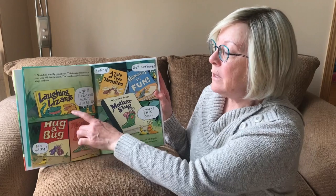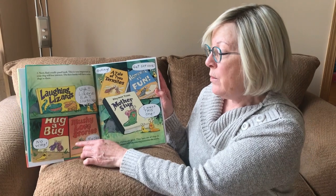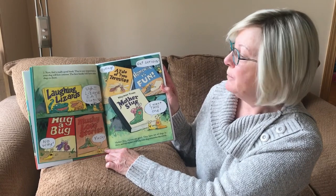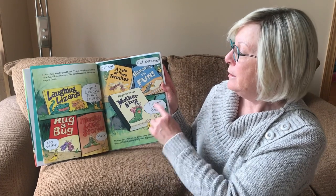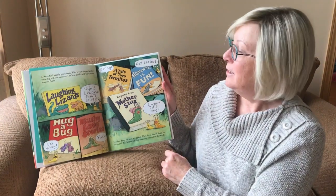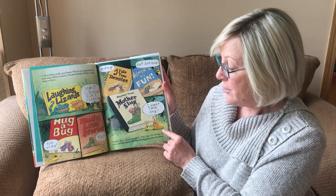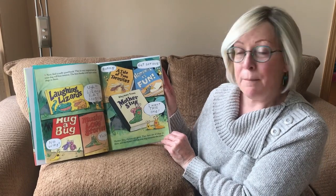Number two. Next, find a really good book. This is very important, or your slug will lose interest. The best books will have some slugs in them. How about Laughing Lizards? Ugh, lizards eat slugs. How about Hug a Bug? No way. Mushy love stories? Yuck. A Tale of Two Termites? Boring. How about Homework is Fun? Get serious.